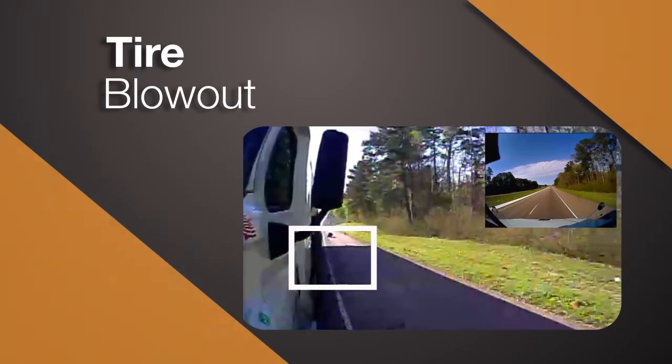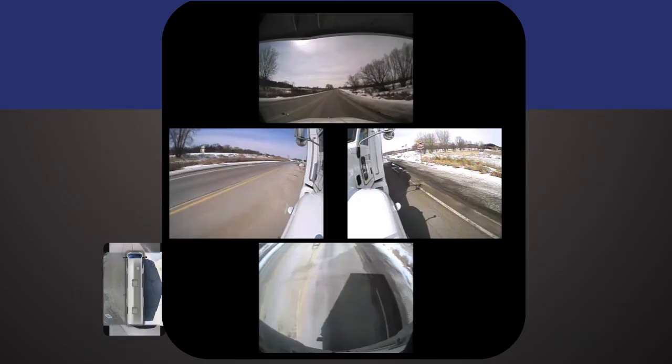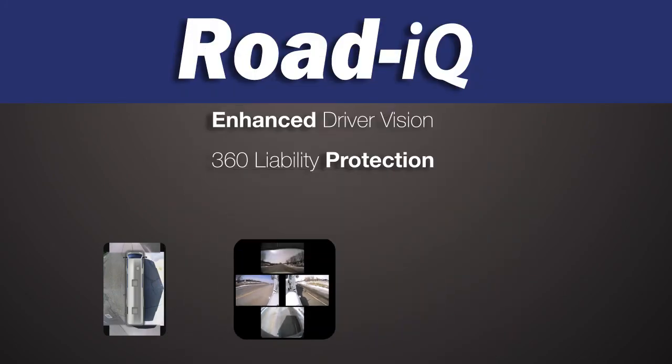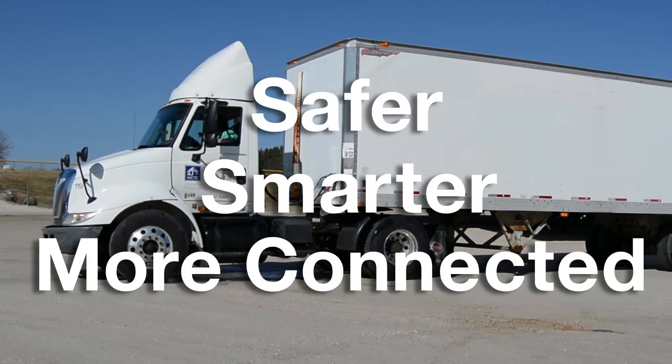Rode IQ is a visionary blind-spot solution that combines enhanced driver vision, 360-degree multi-camera liability protection, and advanced remote monitoring capabilities, to make your fleet safer, smarter, and more connected.